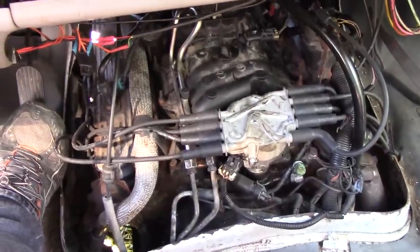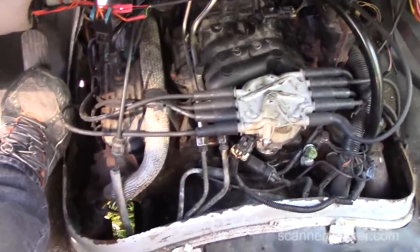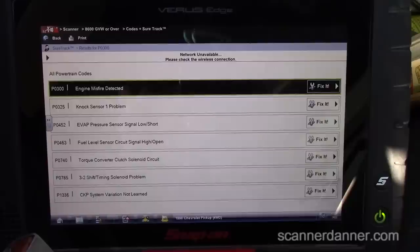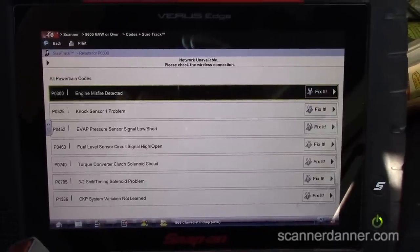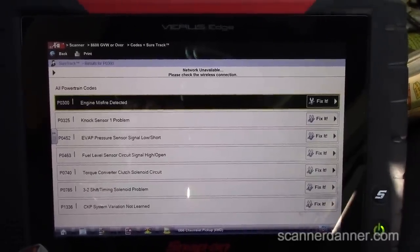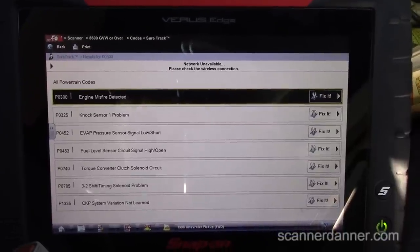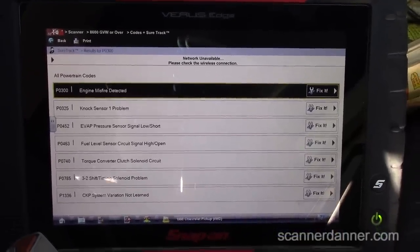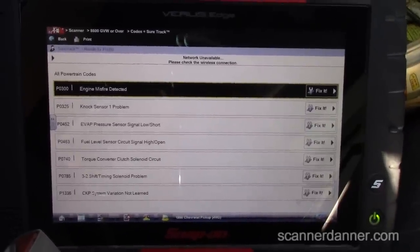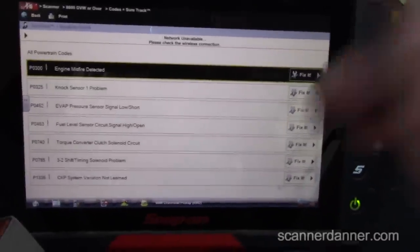It has actually improved tremendously since I warmed it up a little bit. The engine isn't hot but it's warmer. Let's take a look at some scan data. Here's our list of codes — we're not worried about the fuel level sensor, evap pressure. We had the 3-2 shift timing solenoid, crank variation not learned, knock sensor, and misfire. We're not worried about the knock sensor, but engine miss we are — it is not cylinder-specific.